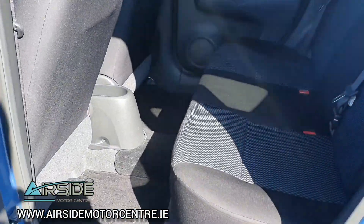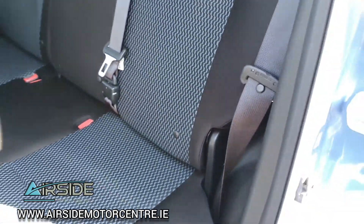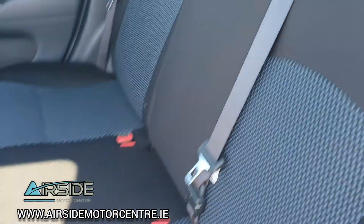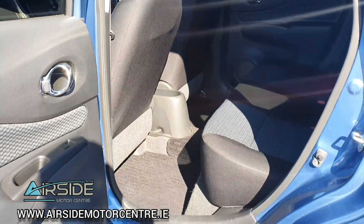And the space here in the back — you've got plenty of leg room. It also has ISOFIX for baby car seats, and you have your three-point seat belt there in the middle. It's really spacious.